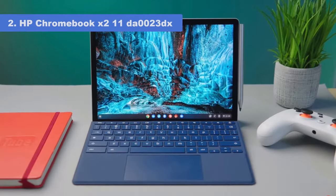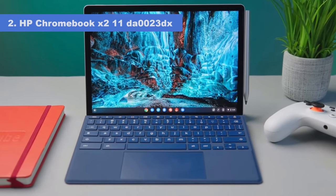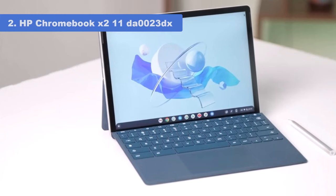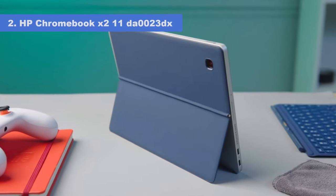In our review, the tester said the display was just plain lovely. Colors really pop and the touch screen is super responsive and fluid. Plus, a wireless USI pen comes in the box. This is a great option for those who like to take notes or doodle.